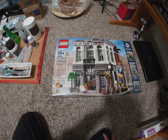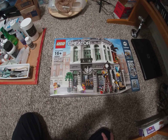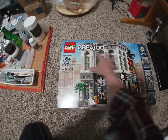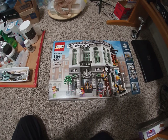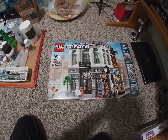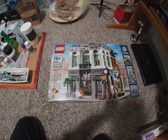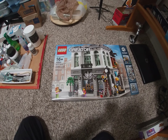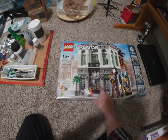So there you go — BrickBank 10251, retired in 2018, came out in 2016, I believe. I won't do a livestream build or one of those fast quick builds while you watch, but I will try to take photos or video as I go through it because I'm going to put it on a mills plate, of course.